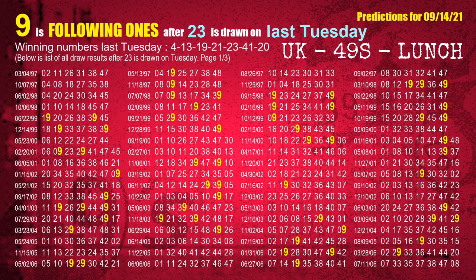The fifth winning number last Tuesday is 23. The most frequently following units digit is 9 when 23 is the winning number on last Tuesday.